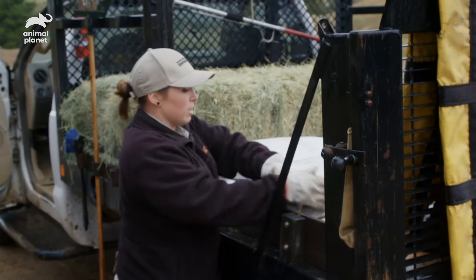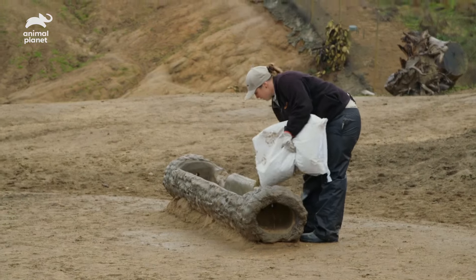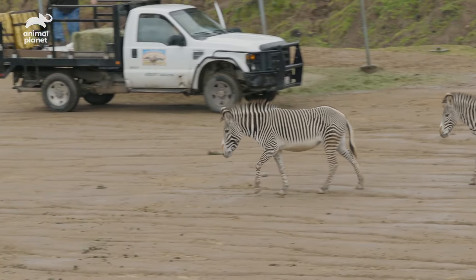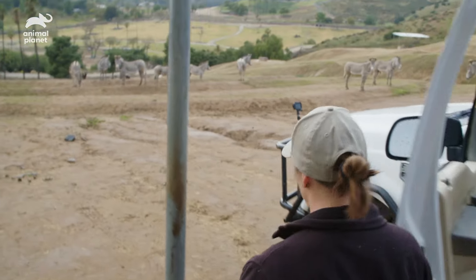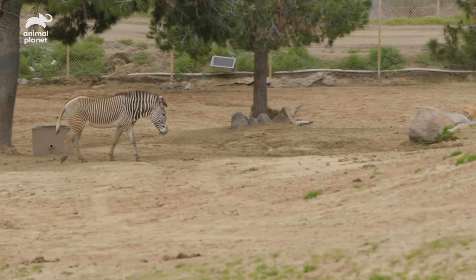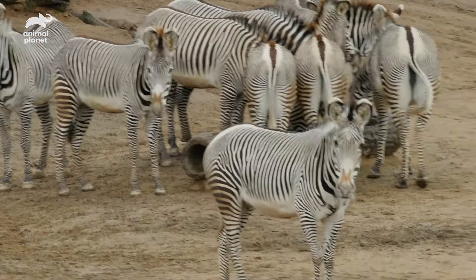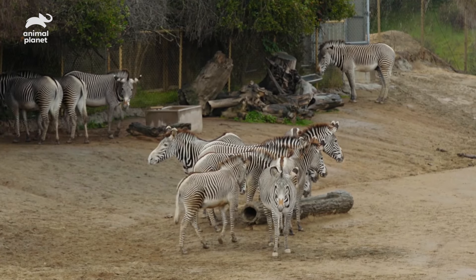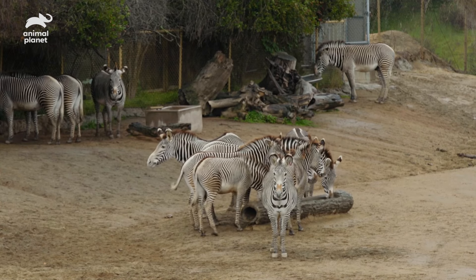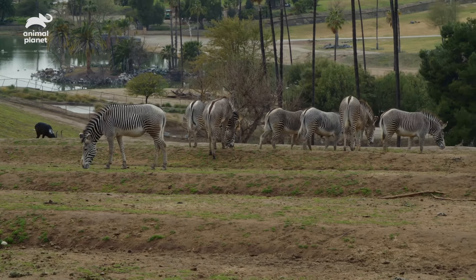Pellet is usually the first thing I feed out because it's the highest desired item. Grevy's zebras are the largest species of zebra and the most solitary. Male Grevy's zebras maintain a territory rather than watching over a group of females. They have the largest territory of any equine species — their territory can be about 10 square miles. We have a lot of space here, so we can mimic that as closely as possible.